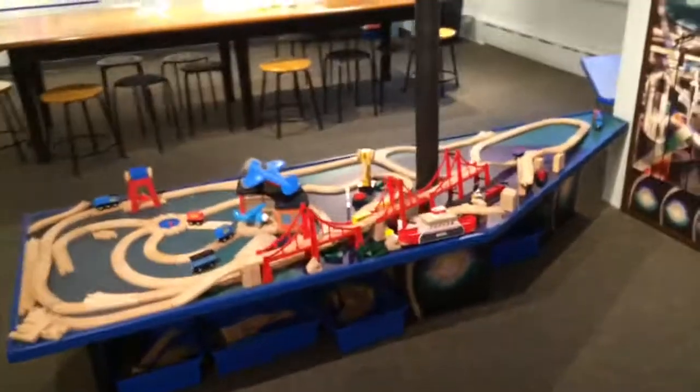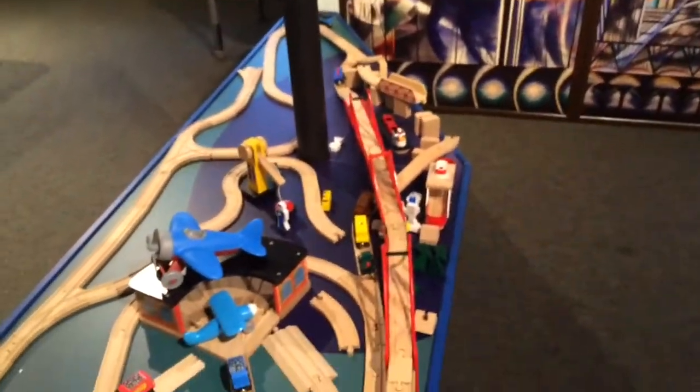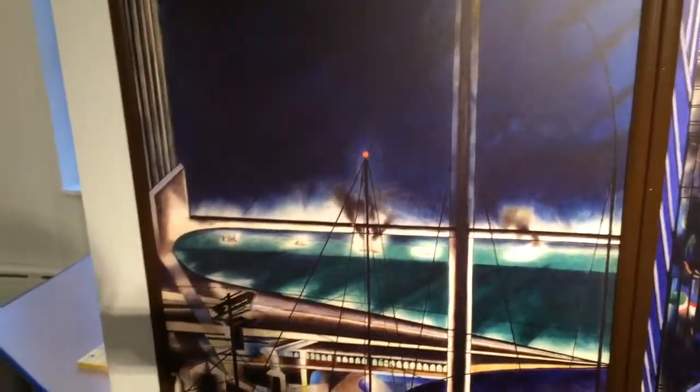Another area here features a Gershwin tune that came out in the same year. And then you can see our semi-messy Brio train table that references this panel here, which is the harbor. So you can see there's a train line over there and boats.